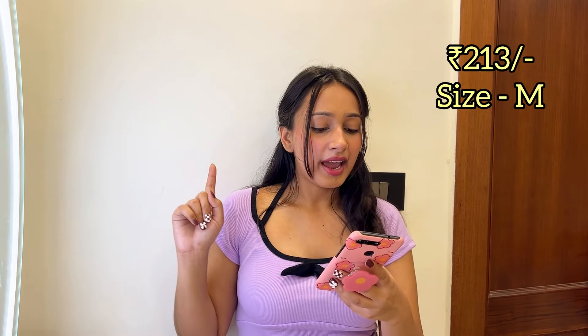The look is quite unique — it has two strings at the back that you can tie, which adds a nice detail. I liked this top so much I ordered it a second time in a different color. Pair it with wide-leg or high-rise jeans for a really pretty look. The current price is 213 rupees; I bought it for 219 rupees. I got this in size medium.